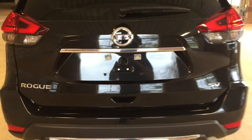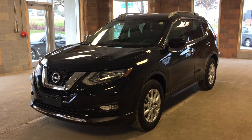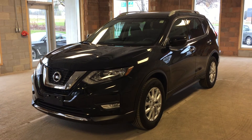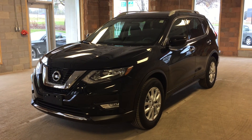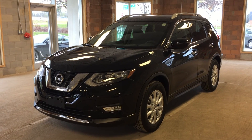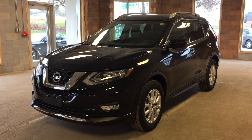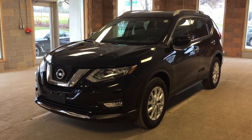And when you're finished up back here, you've got a handle to close the lift gate. This is a 2017 Nissan Rogue SV featuring front-wheel drive in a metallic black exterior. I hope you enjoyed the video, and please be sure to visit us at Oakville Nissan, 2316 South Service Road West, Oakville, Ontario.